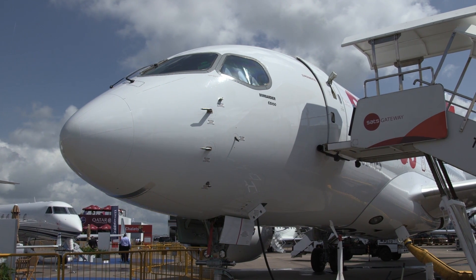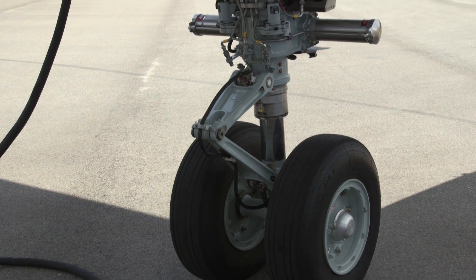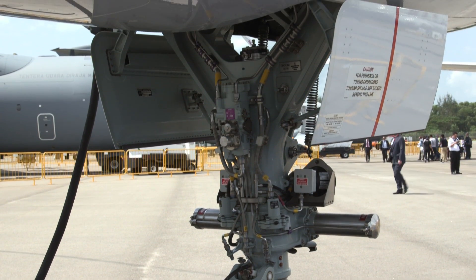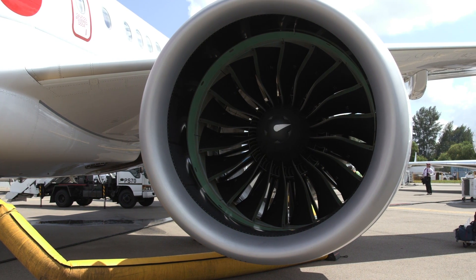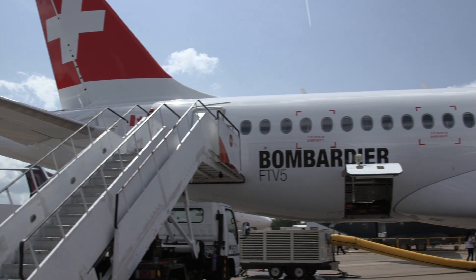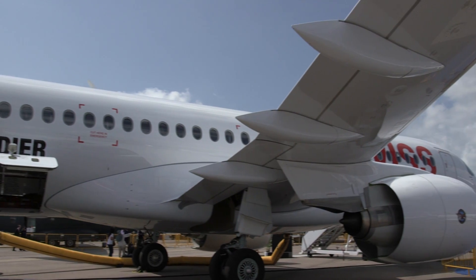The C-Series competes with smaller members of the A320 and Boeing 737 families, as well as with the Embraer E-195 jet. It is powered by a pair of Pratt & Whitney PW1524G engines. Carrying a full load of passengers, the CS-100 can operate on routes up to 1,972 nautical miles.